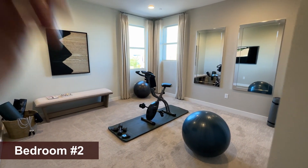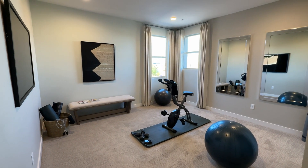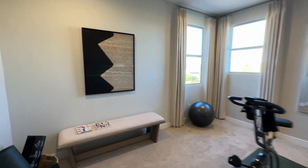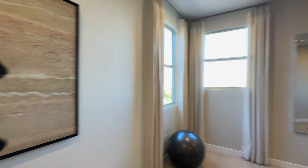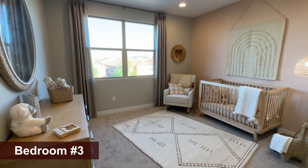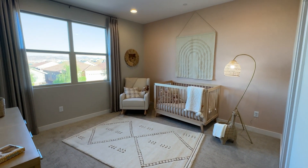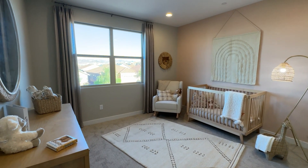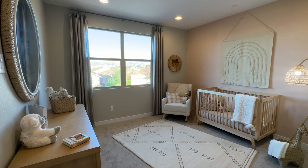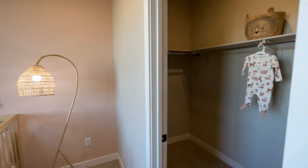The first secondary bedroom — it's spacious. Look at that — 11 by 12. You can fit a king size bed in here, not kidding. They've made this one into a gym. And then the second bedroom here is a little bit smaller but still plenty of room — easily fit a queen size bed. That's about 11 by 11. This one has a walk-in closet too, which is nice.